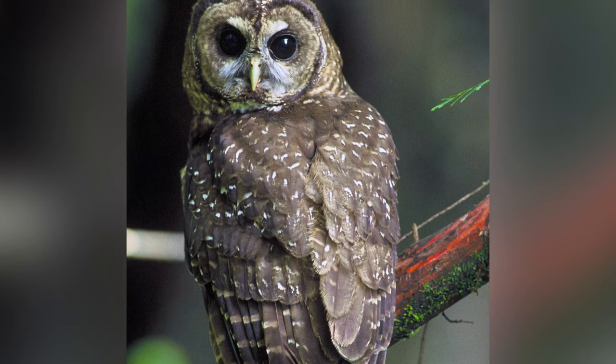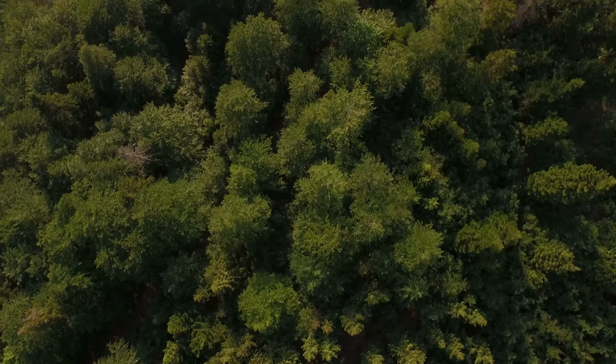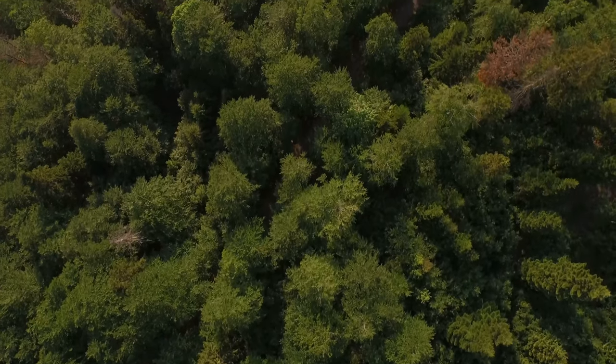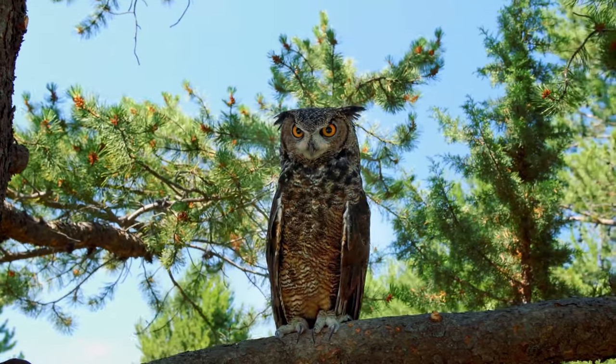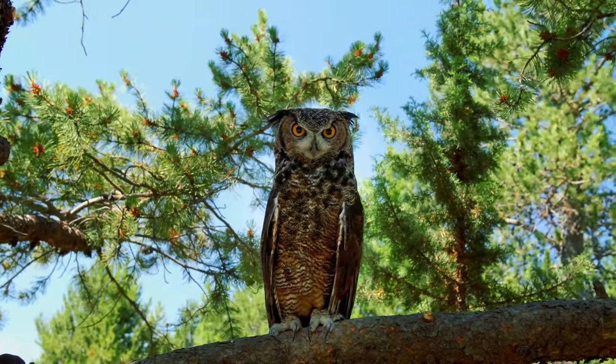Habitat also plays a big role. The known range of the spotted owl in Canada is restricted to old-grove conifer forests on the west coast. In contrast, the great horned owl is found from coast to coast in a variety of habitats, from boreal forests to urban parks.